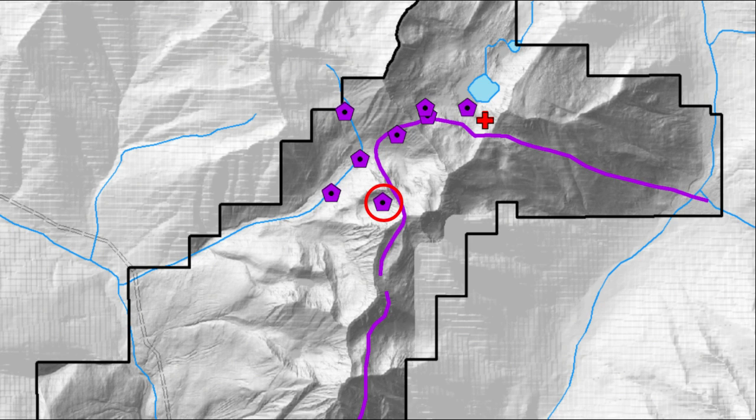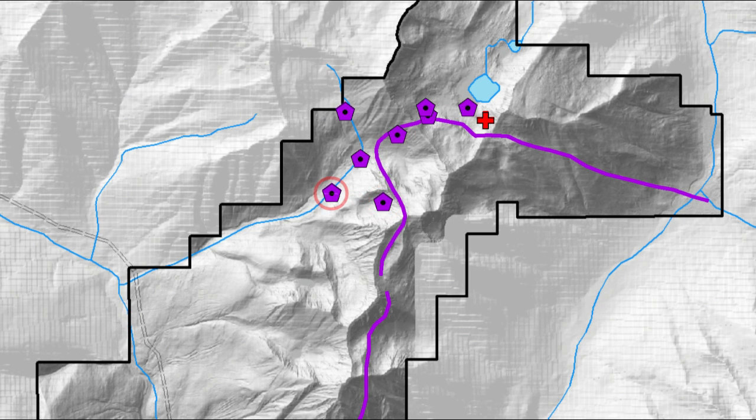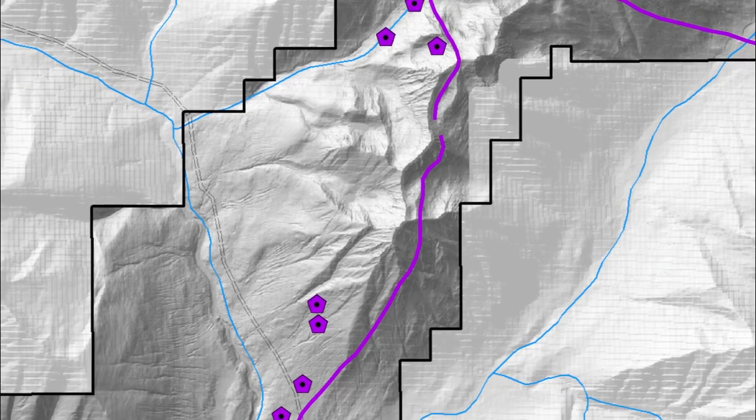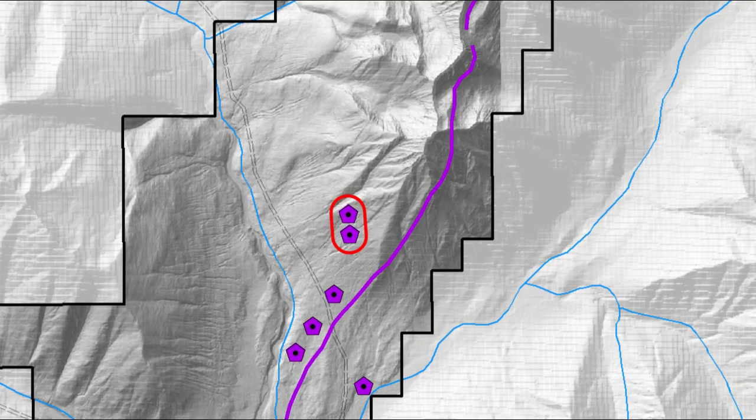Downhole geophysics of this hole identified a strong off-hole anomaly in the down-dip direction indicating stronger mineralization. It is now understood that subsequent drilling to test this was stopped short of the target stratigraphy. Other historic drilling of interest occurred in the central portion of the property, where several intercepts were made of mineralization and alteration consistent with the Sullivan deposit geology.